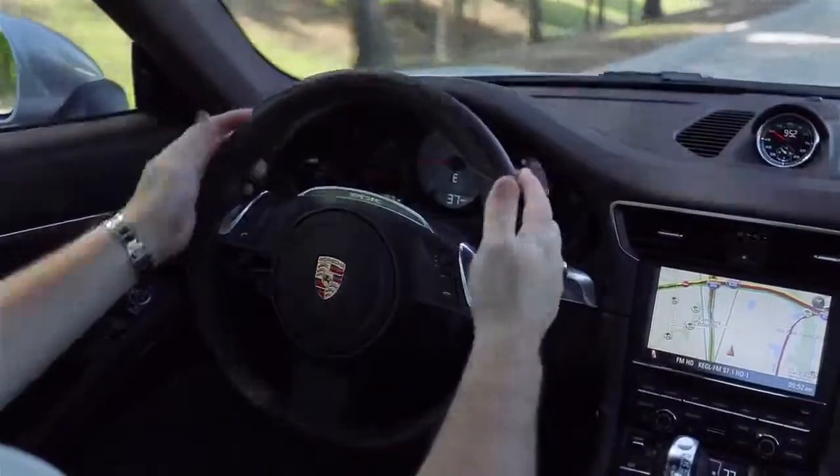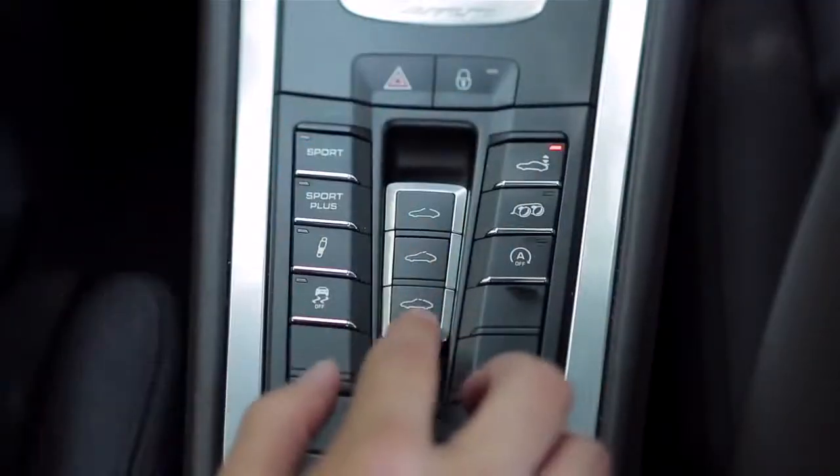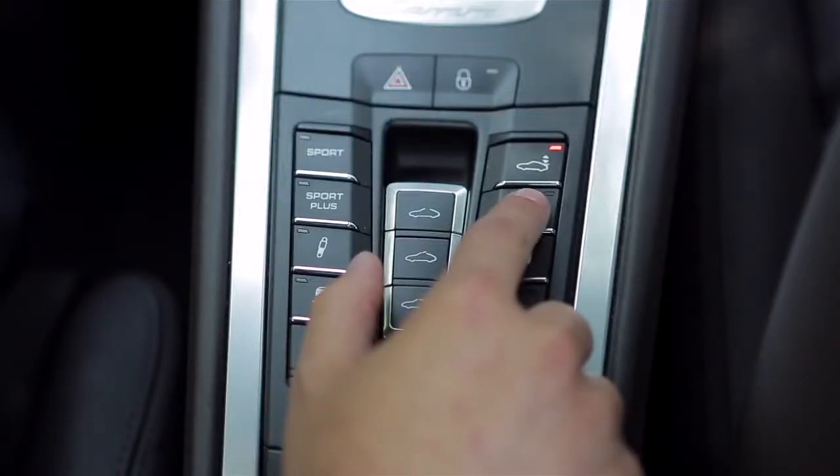One thing I love about this car is how the ride and handling can be changed dramatically with just the push of a button from the center console. You can also quiet the exhaust with the push of a button, allowing you to actually use the Bluetooth and better hear the 12-speaker Bose stereo system.